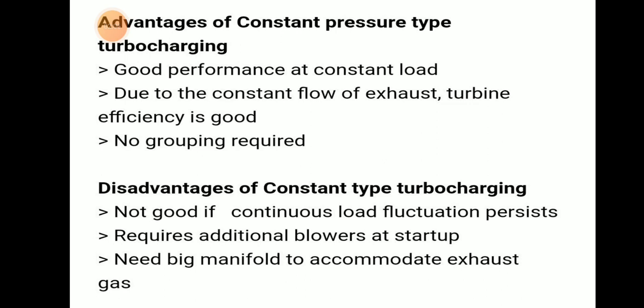The advantages of constant pressure type turbocharging are: good performance at constant load, due to constant flow of exhaust the turbine efficiency is good, and no grouping of cylinders is required.